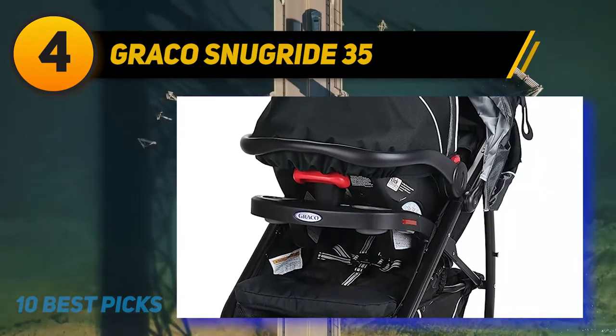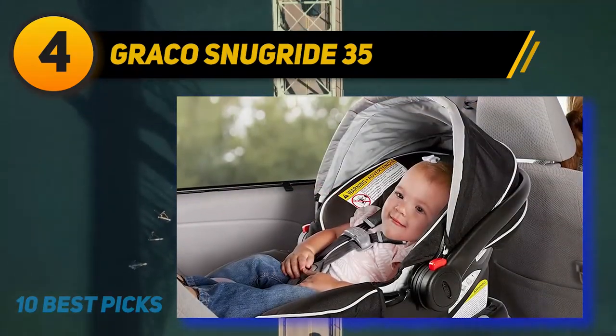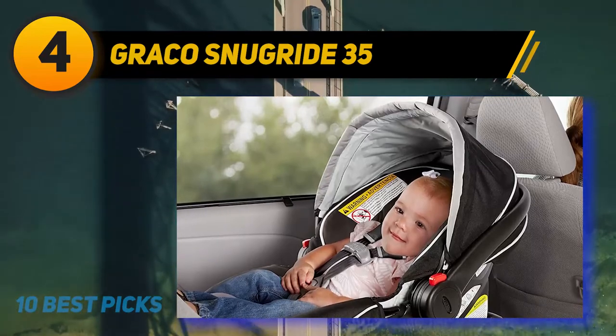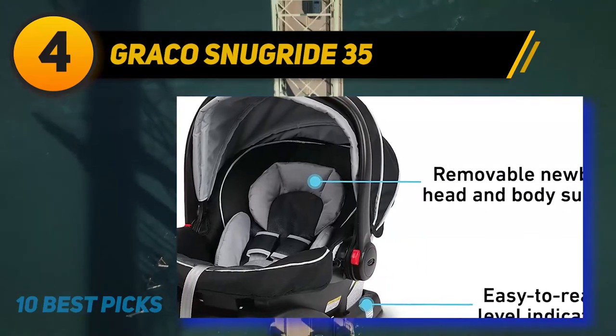No matter what you drive, you can get a near-custom fit. This is a re-thread harness, unlike some other models, but that isn't really a disadvantage given that it is an infant seat and not a convertible one. Still, this is a personal preference.